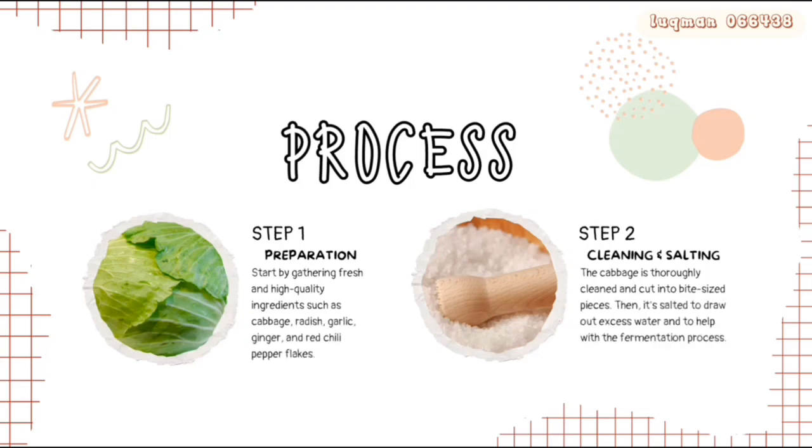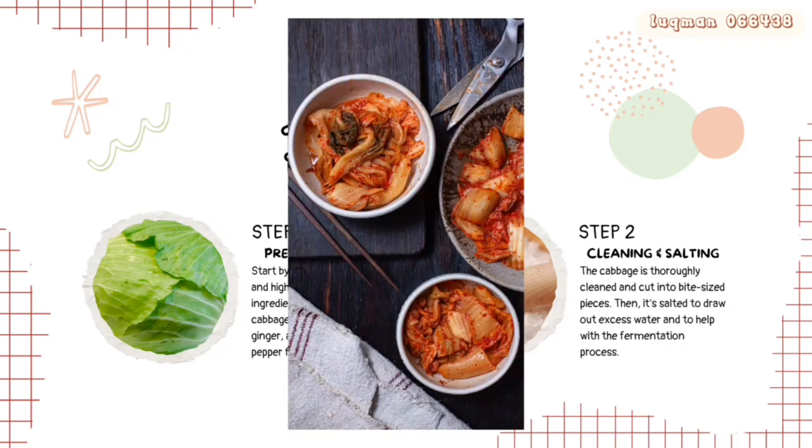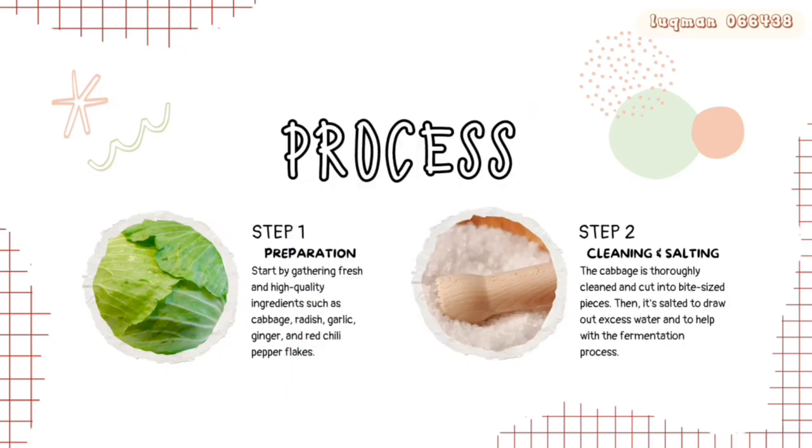Step 1 is preparation. Start by gathering fresh and high quality ingredients such as cabbage, radish, garlic, ginger and red chili flakes. Step 2 is cleaning and salting. The cabbage is thoroughly cleaned and cut into bite-size pieces. Then it's salted to draw out excess water and to help with the fermentation process.